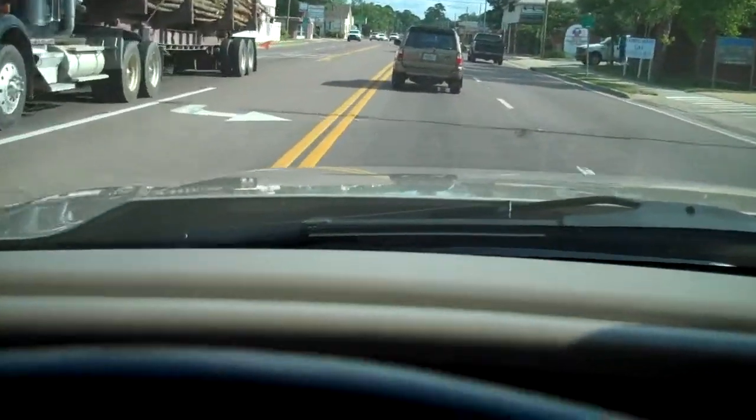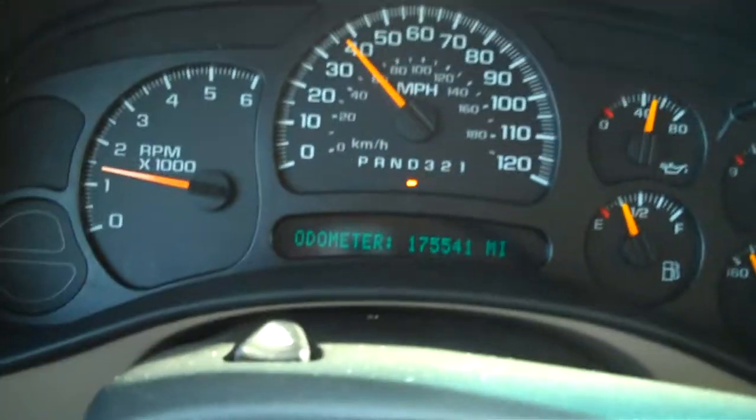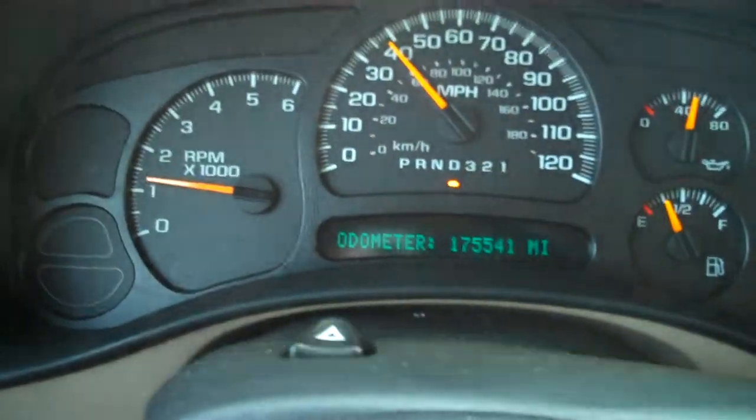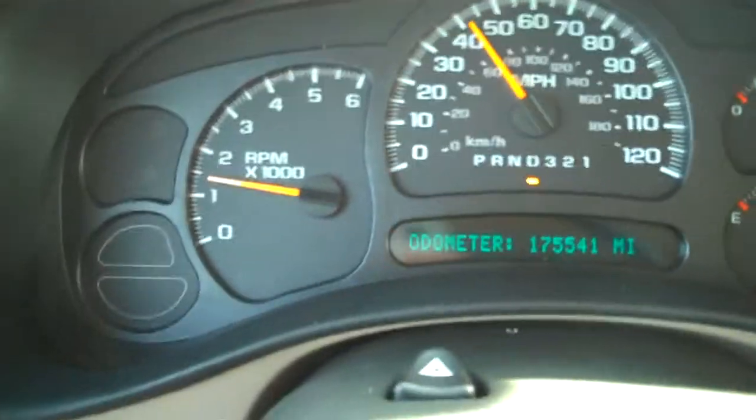Truck drives perfect in stop-and-go traffic. The vehicle has 175,000 miles, but you could never tell it. If I put tape over the odometer, you'd believe it was a 60,000-mile vehicle. It's perfect in every way.